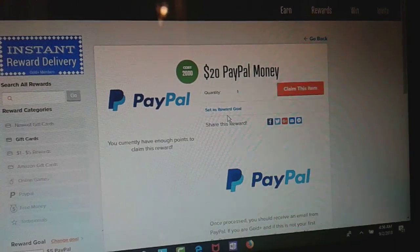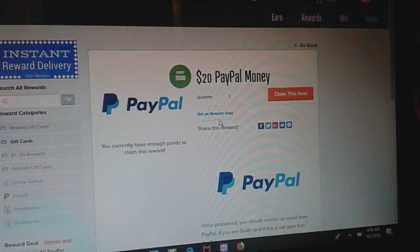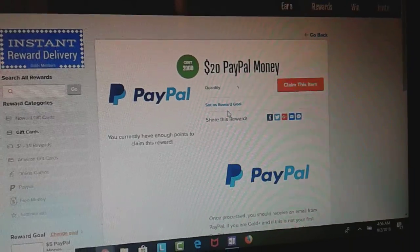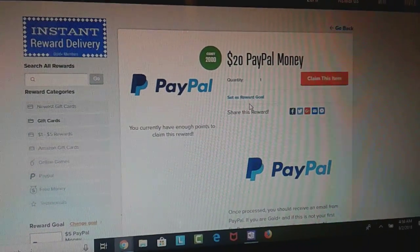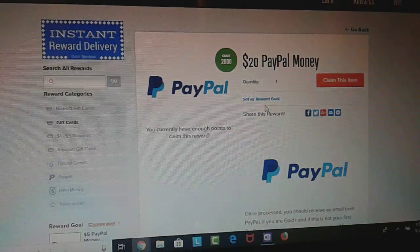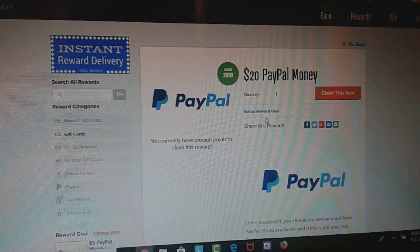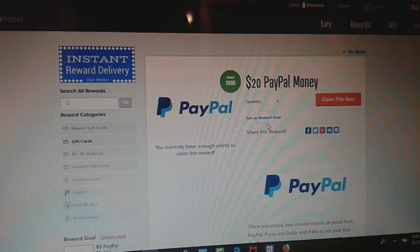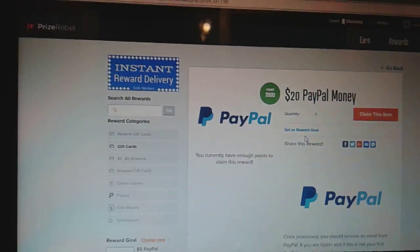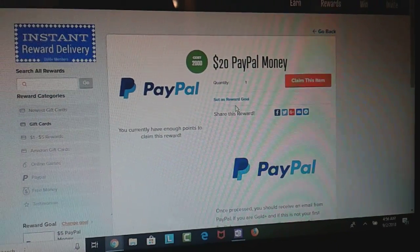It's a lot of money you're not gonna be getting extra anymore. But like I said, if it's effortless, if it's helpful, if it does what it's got to do and it's reliable — Prize Rebel is literally the number one site that I use. Number one free online money maker that I have, hands down. Nothing can come close. Until I find something better, I'll let y'all know.